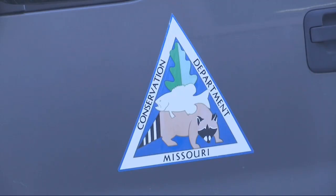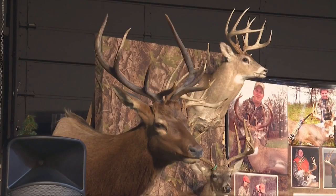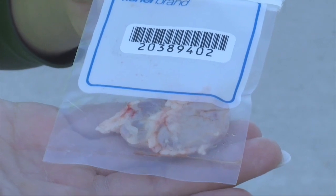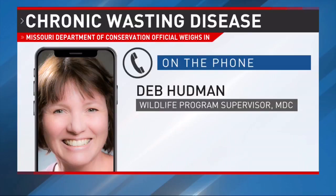According to Hudman, the process is working. I would say that we have slowed the progression of the disease across the landscape. When you see these additional positives like we've witnessed the last two years, it can be disheartening. But we're still at very low apparent prevalence rates. And so even though we've had an expansion of CWD, it has not been an explosion.